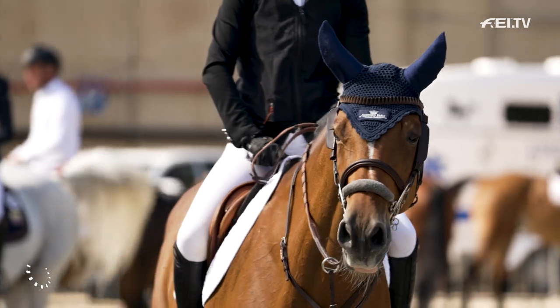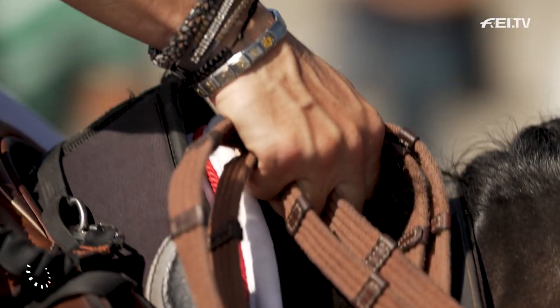I'm now stood in the middle of the warm-up, which is where horses and riders get ready for their big moments in the ring.